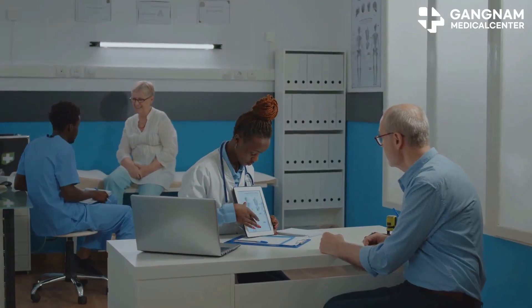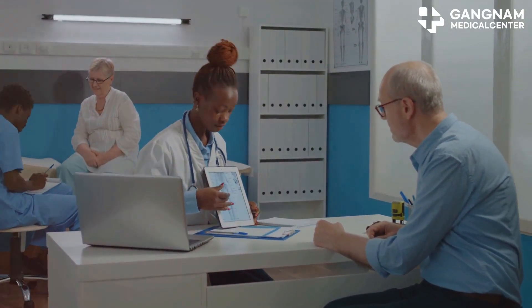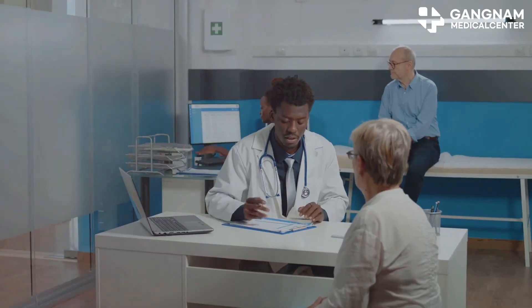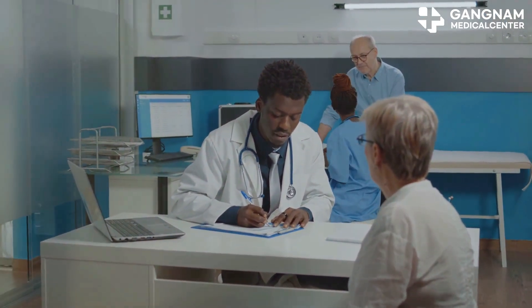What does this mean for you? If you or a loved one is dealing with macular degeneration, it's worth keeping an eye on this developing field. Stay informed about new research and clinical trials, and talk to your healthcare provider about the options that might become available in the near future.